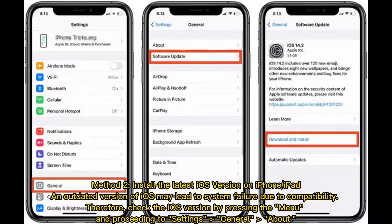Method 2: Install the latest iOS version on iPhone or iPad. An outdated version of iOS may lead to system failure due to compatibility issues. Therefore, check the iOS version by pressing the menu and proceeding to Settings, General, About.